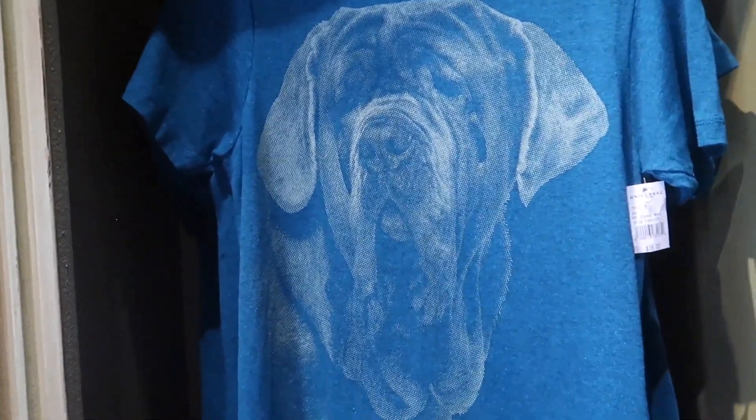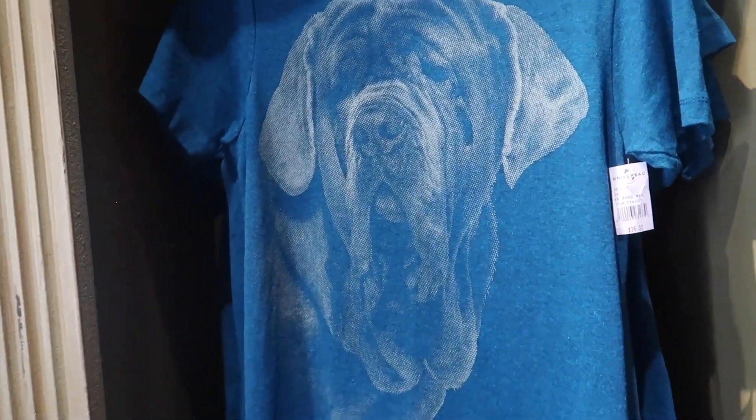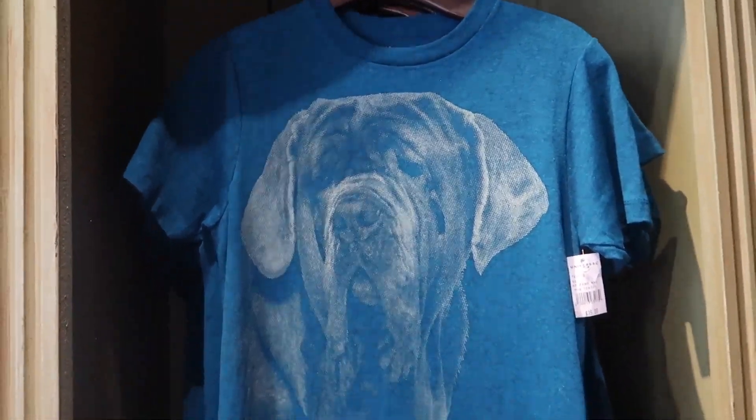They also have a Fang t-shirt — it's like a tealish blue-green kind of shirt with a green-tannish Fang imprinted on it. Again, a unisex tee for $35.